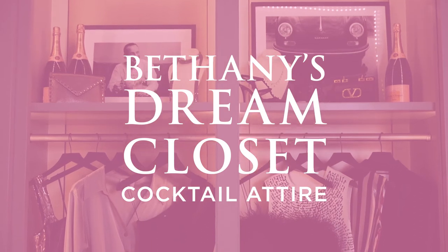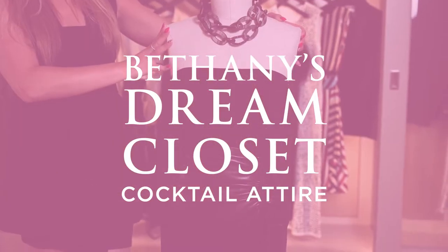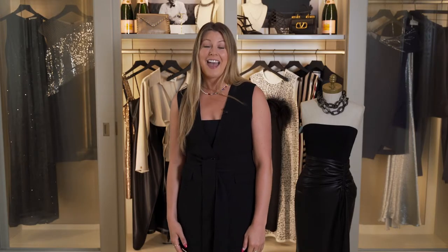Hey everyone, welcome back to this week's episode of My Dream Closet. Today we're going to be talking about cocktail attire. As summer is winding down, we're coming into the height of cocktail season, so I wanted to show you guys a couple of looks that are going to be perfect for your special event.